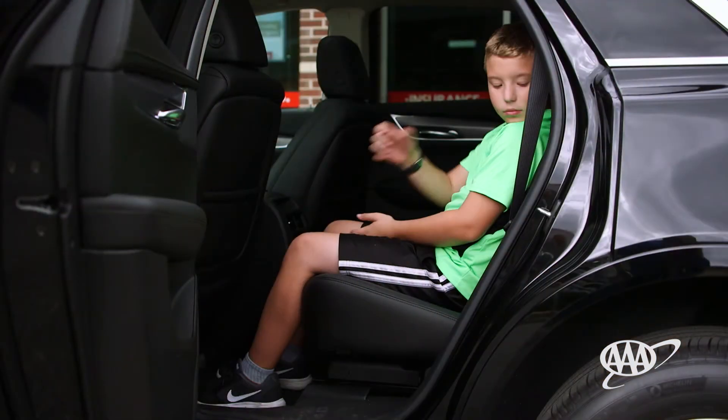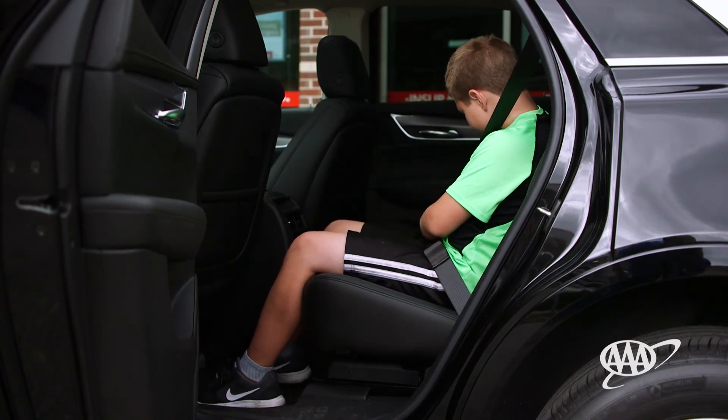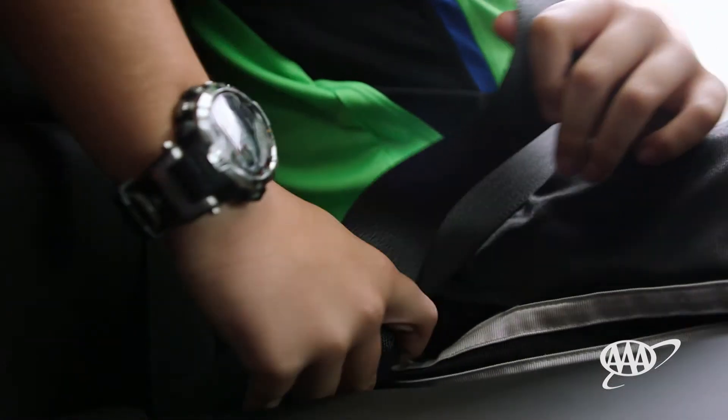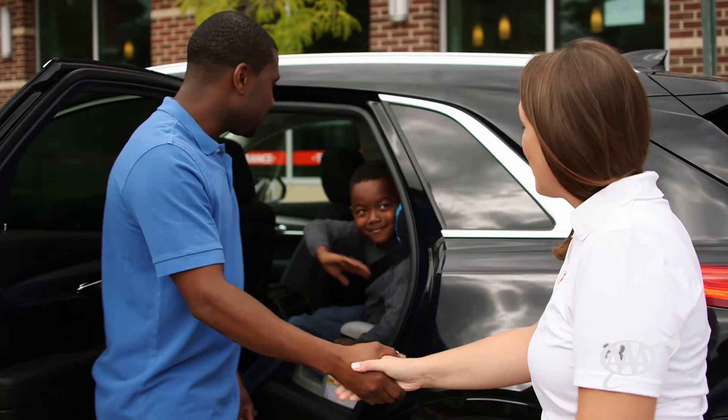Children are ready to sit with the seat belt only when their knees bend at the edge of the seat and their back and bottom rest firmly against the back of the vehicle seat. The vehicle lap belt should fit across the upper thighs and the shoulder belt across the shoulder. All children under the age of 13 should sit in the rear seat of the vehicle.